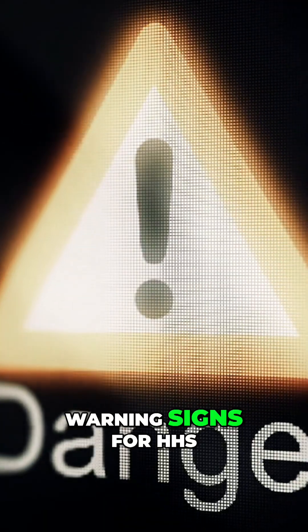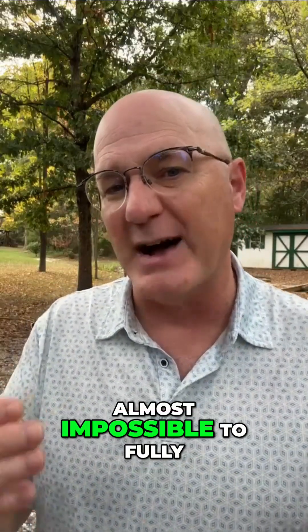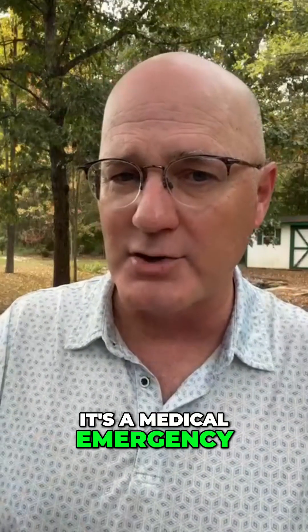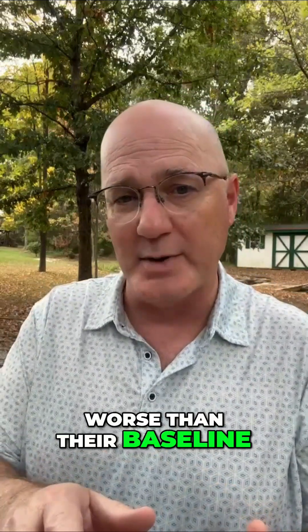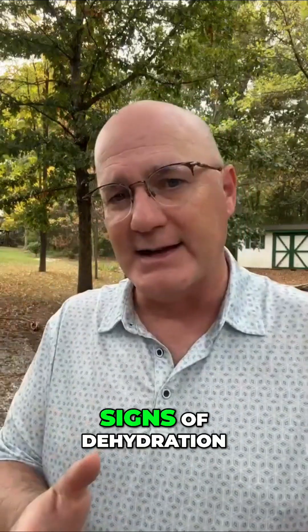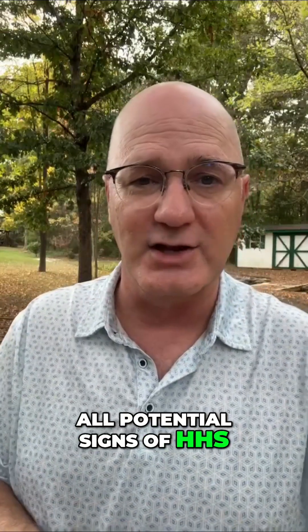What are the warning signs for HHS? Number one: extreme drowsiness. If your loved one is sleeping much more than usual or seems almost impossible to fully wake up, this isn't normal fatigue — it's a medical emergency that needs emergent attention. Number two: severe confusion that's worse than their baseline, even if they have dementia. Number three: signs of dehydration — dry mouth, sunken eyes, skin that tents when pinched, or decreased urination are all potential signs of HHS.